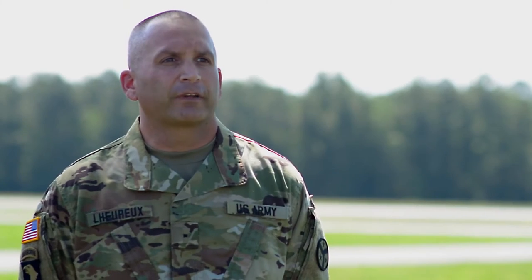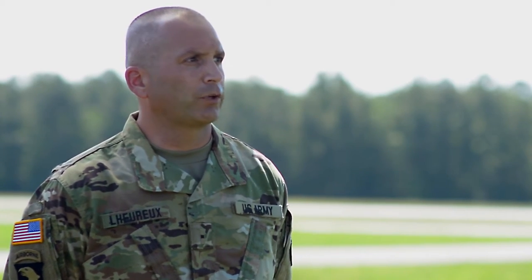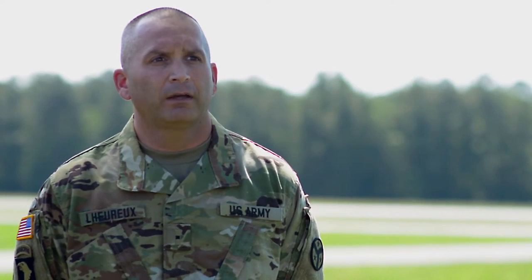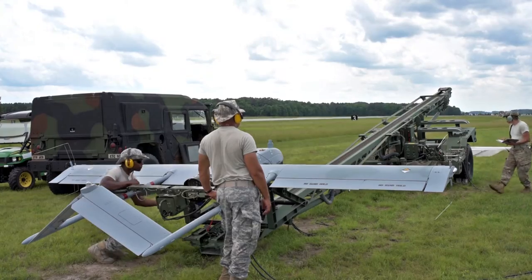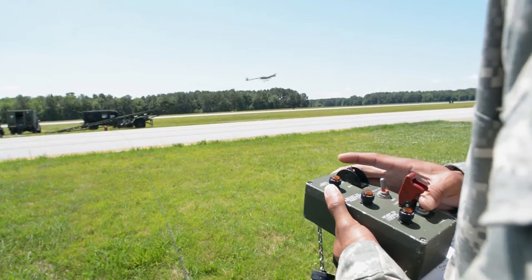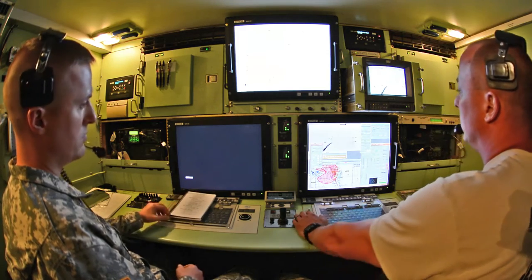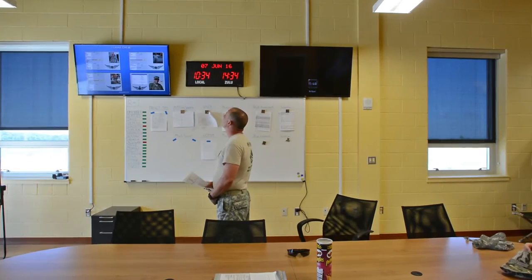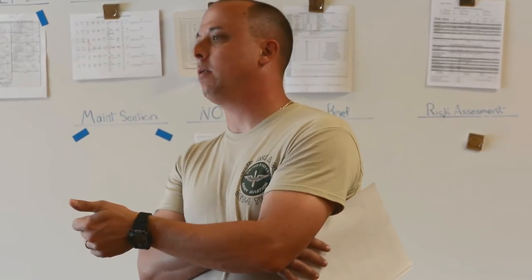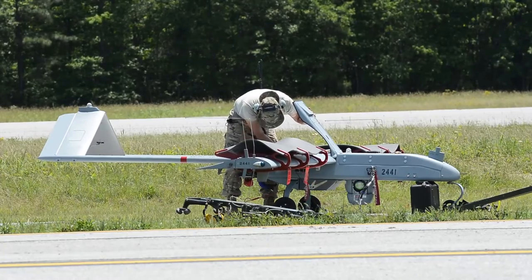By the very nature of our flight operations here with the personnel we have, just about every drill weekend we're doing internal collective training. We require the maintainers as our crew chiefs to actually launch the aircraft. They're working in conjunction with the operators in the shelter to make that happen, so there's crew coordination going on the whole time. Any down time typically involves either preparing for flights, conducting mission briefs, pre-flight planning, pre-flight inspections on the aircraft and equipment.